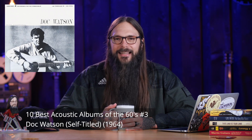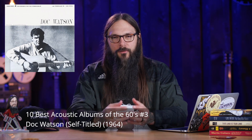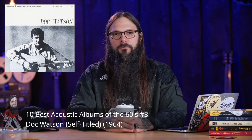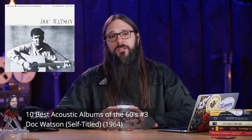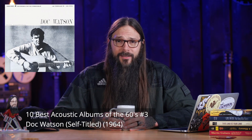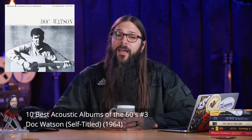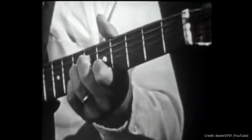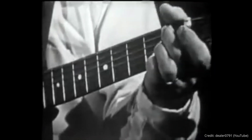Coming in at number 3 is Doc Watson's self-titled album released in 1964. I can't think of a better introduction to folk music, fingerpicking, and bluegrass guitar than this album. This is quintessential folk music, and Doc does a hell of a job playing all the songs. The one that sticks out most — and is most associated with Doc Watson — is Deep River Blues. Let it rain, let it pour, let it rain a whole lot more, Lord, I got them deep river blues.